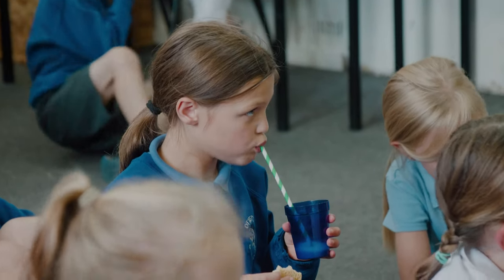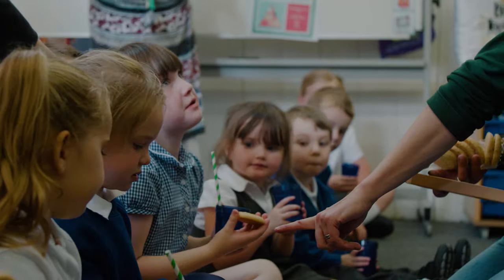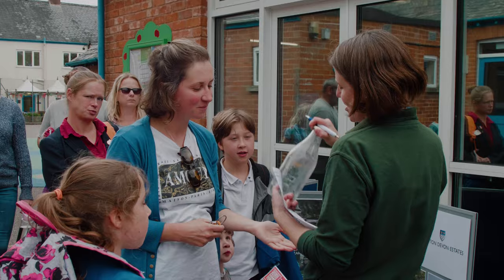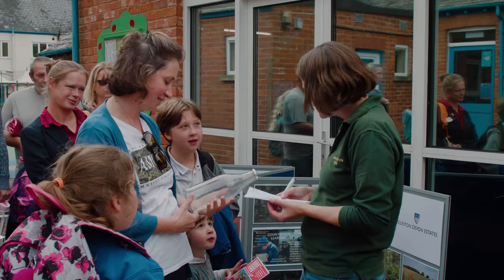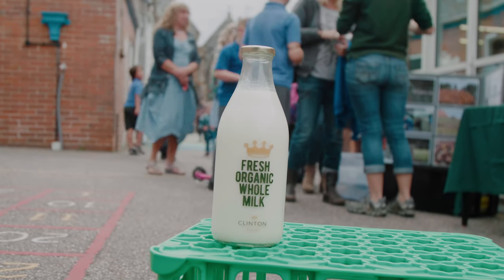As part of Clinton Devon Estate's commitment to the community, we gave every family at Otterton Primary one of our reusable glass milk bottles, and it was great that so many of them went down after school to fill up.